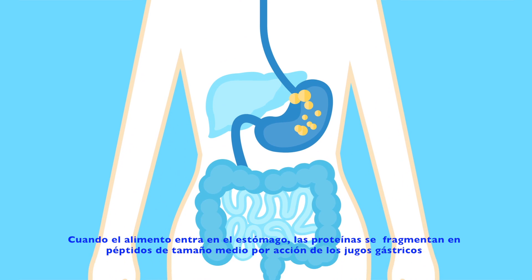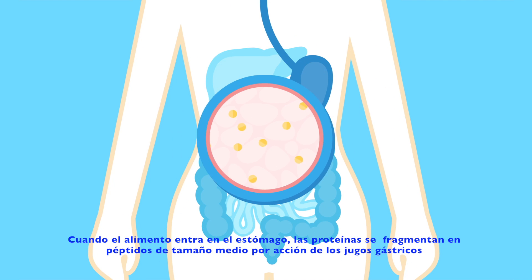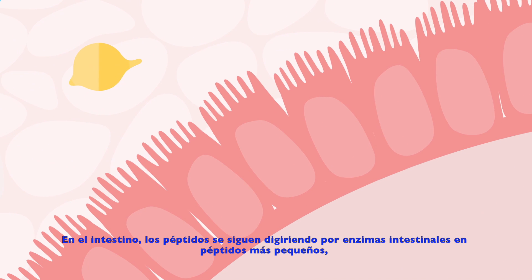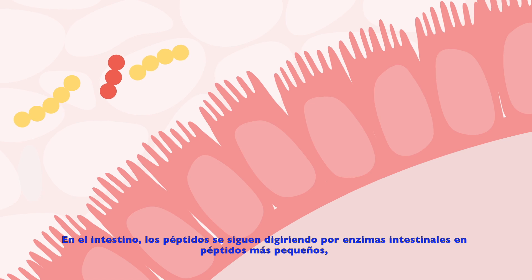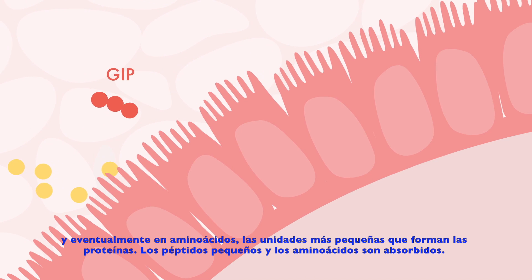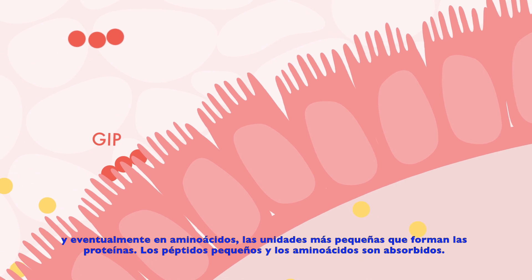When food enters the stomach, proteins are fragmented into mid-sized peptides by gastric juices. In the intestine, the peptides are further digested by intestinal enzymes into smaller peptides and eventually into amino acids, the smallest units. Small peptides and amino acids are then absorbed into the body.